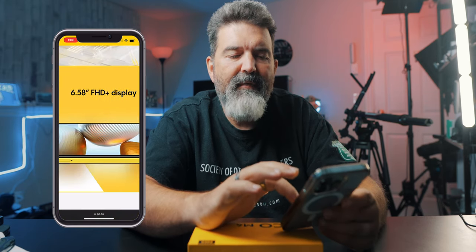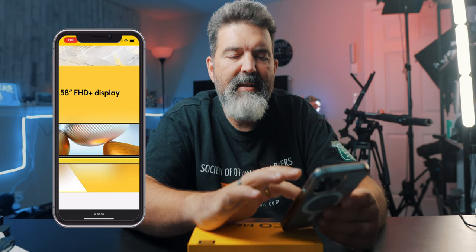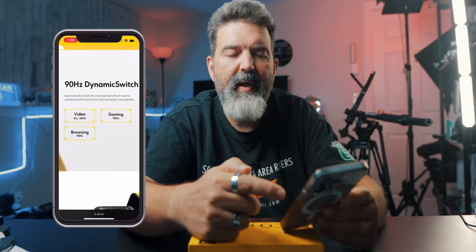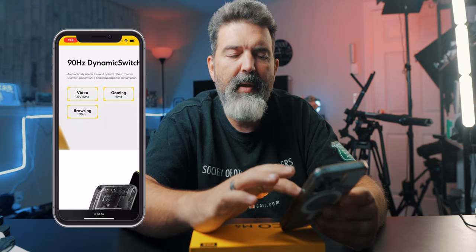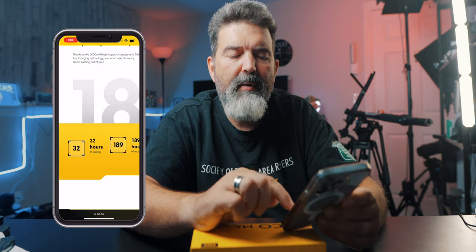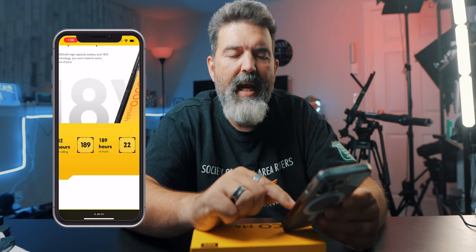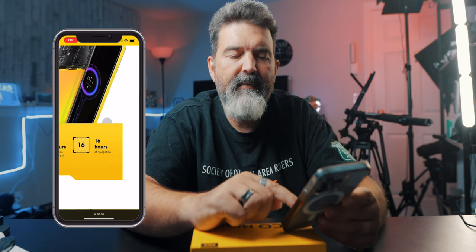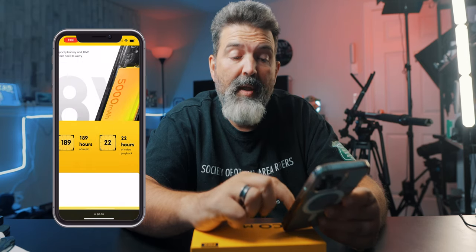6.58-inch Full HD Plus display with that 90Hz dynamic switching for gaming and browsing, depending on what you're doing. And for battery life: 32 hours of calling, 189 hours of music, 22 hours of video playback, 16 hours of navigation. You should be good.